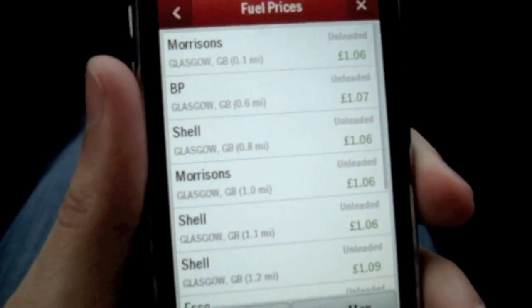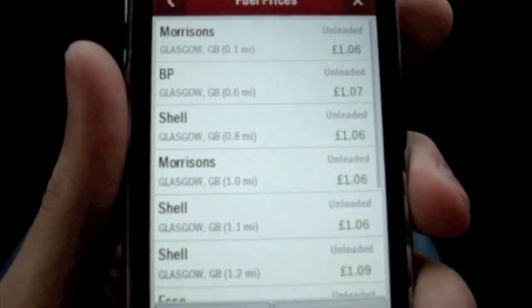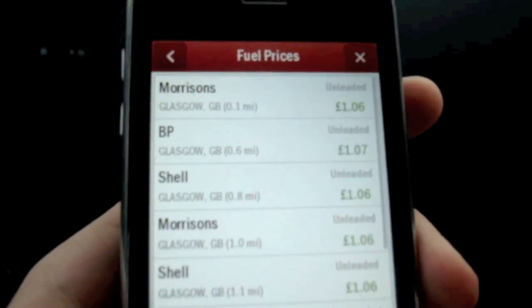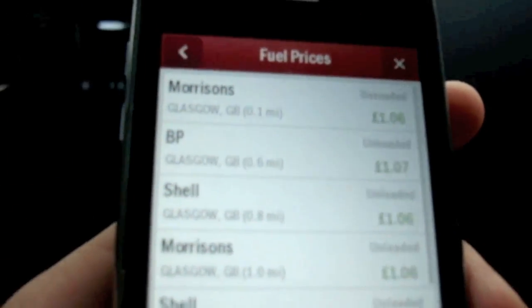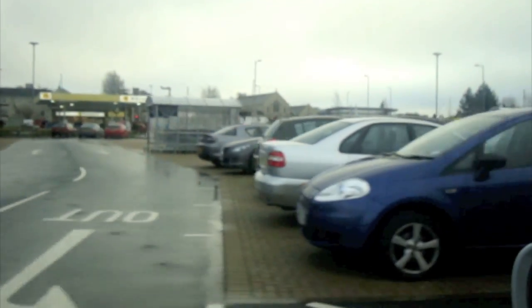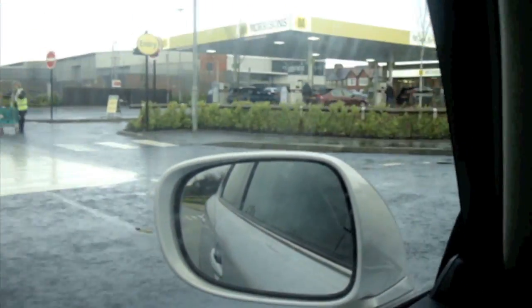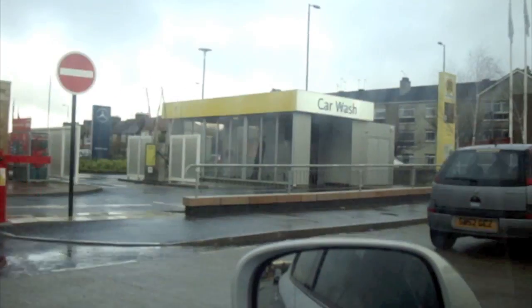Fuel prices — a key feature of CoPilot 8 is that you can check live fuel prices. I'm at Morrisons at the moment and they've got their own petrol pump. The nearest fuel price for Morrisons is showing £1.06 for unleaded. Let's see whether that's the case — the petrol pump should be around the corner. There it is. I have to go all the way around to see whether the live fuel price check is correct. Here's the Morrisons pump — is it saying £1.06 for unleaded?